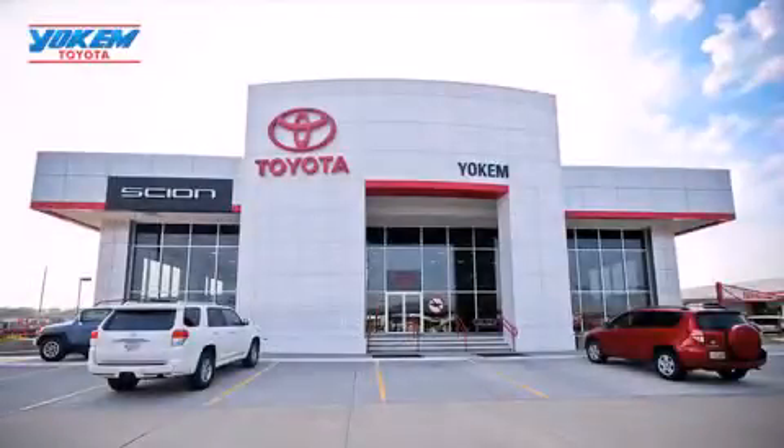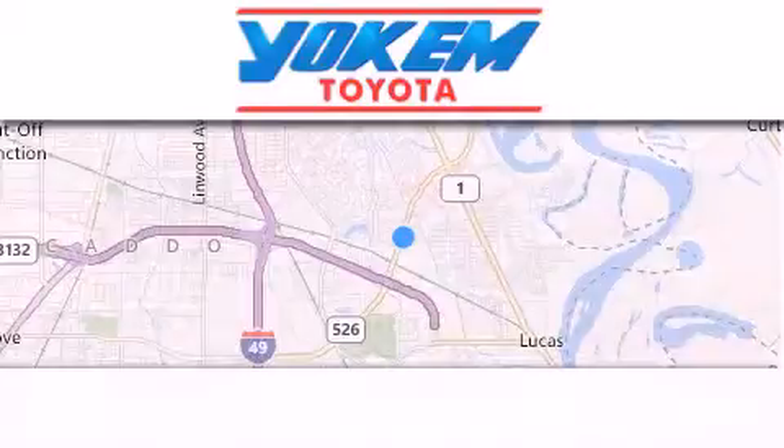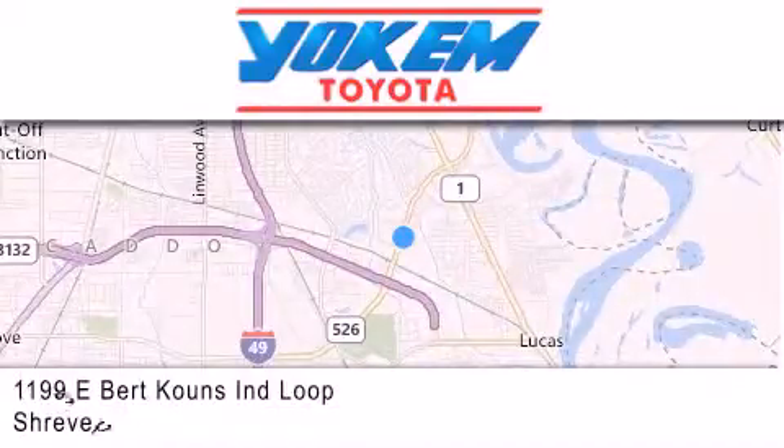Yokem Toyota is conveniently located at 1199 East Bert Kouns in Shreveport. Our goal is to exceed all of your expectations to ensure that you'll return for future visits.